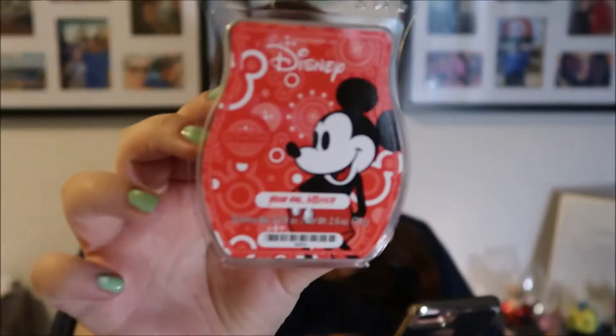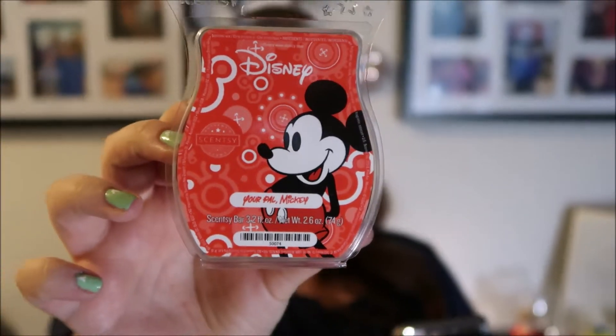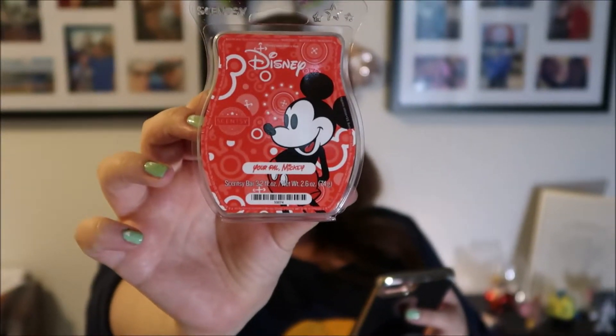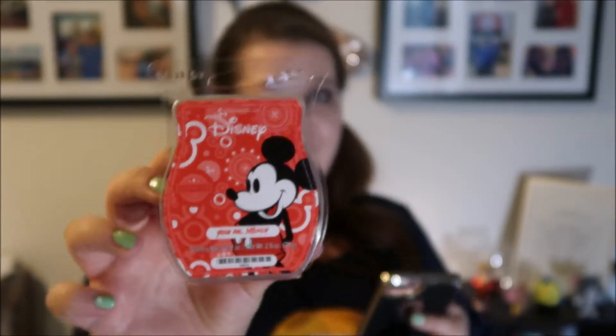Next we have the man himself, in honor of his 90th birthday — hope he doesn't smell old! Mickey's scent is called You're a Pal, Mickey: 'A forever friend deserves a fitting fragrance in this blue but dapper celebration of green apple, orange blossom, and fresh spring air.' That sounds awesome, so let's see if it smells awesome.